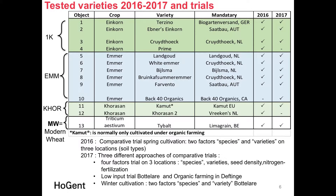The tested varieties are shown in this table — Einkorn, Emmer, and Khorasan compared each time with modern wheat. You can see the varieties, their mandatories, and the year in which they were tested. In 2016 we ran comparative trials in spring cultivation, covering species and varieties.